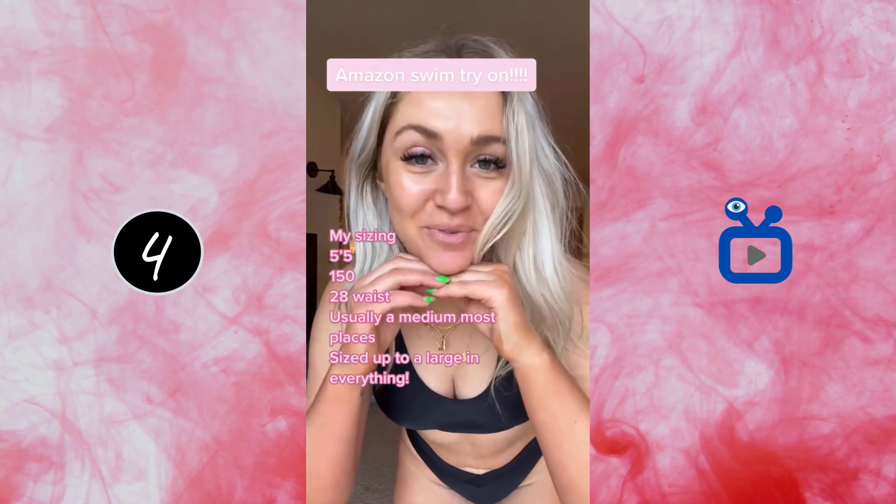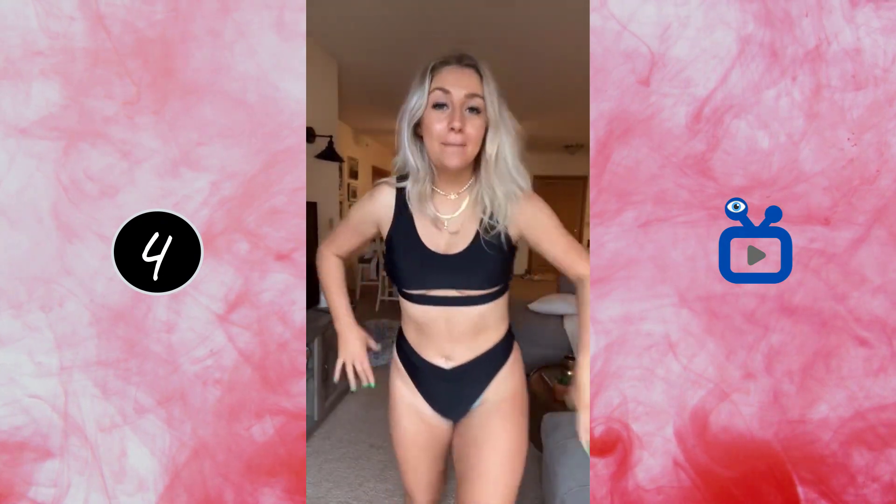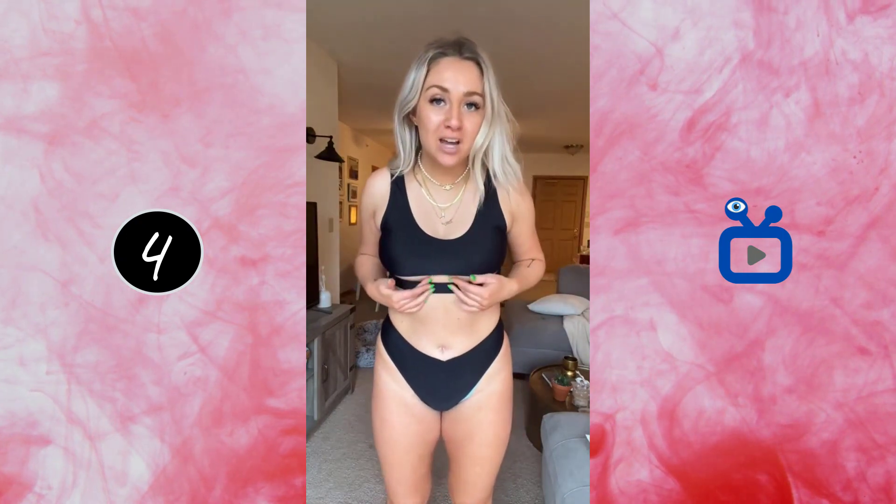Alright y'all, we have an Amazon swim try-on. My sizing is right there and everything is linked in my Amazon storefront, but this is the first one. It's cute, but I can't turn around — the top is kind of annoying. I do have tops like these that I like, but the pads are just in a weird place, so I'm not obsessed with this one.